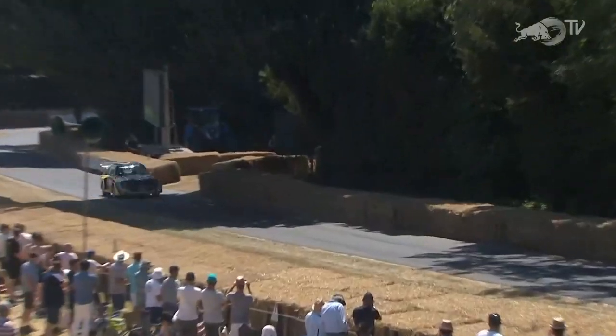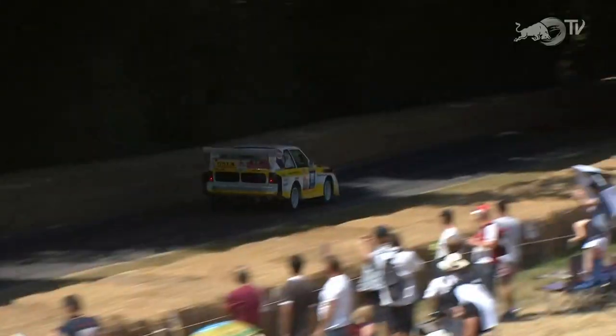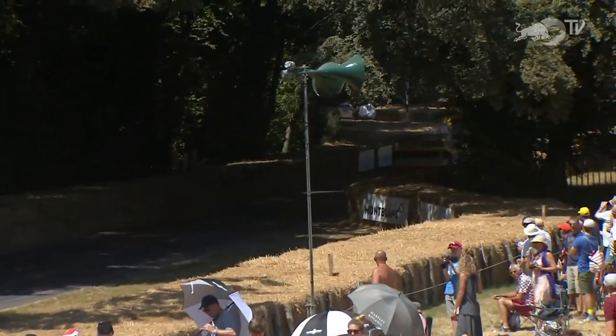The GTA, the Alleggerita — the lightweight — was then modified, and that's where the M came from: Alleggerita Modificato. It was only 780 kilograms in weight and kicked out 220 brake horsepower.